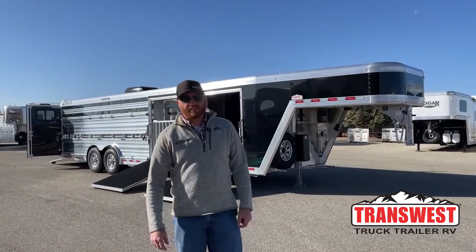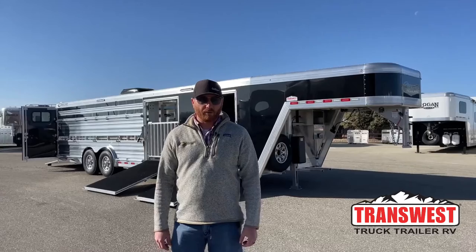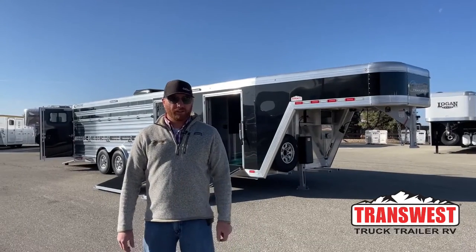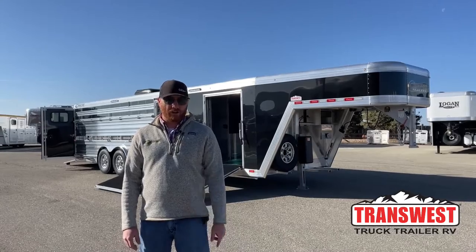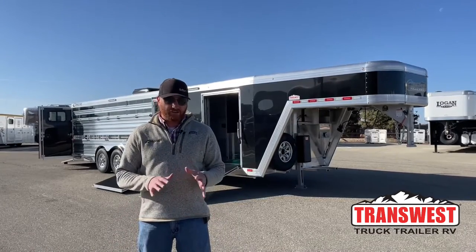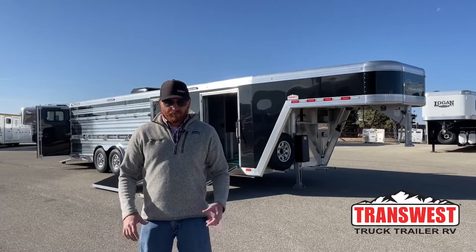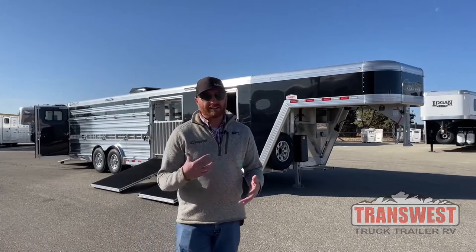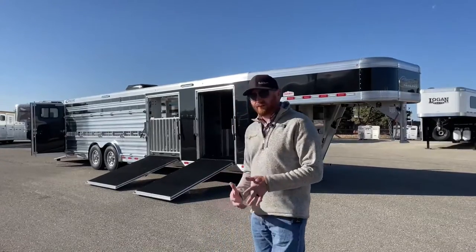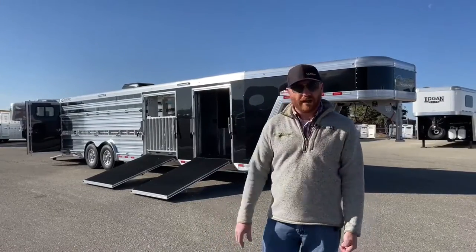Hi, I'm CJ Altenberg with TransWest Truck Trailer RV in Frederick, Colorado, and we appreciate you tuning in this morning. Behind me is a 2022 Cimarron Showstar. This is a custom-built trailer — a customer's trailer that they had built — but we like showing you these so you can see some different options, give you some ideas, and talk about the functionality of this trailer and why they set it up this certain way.